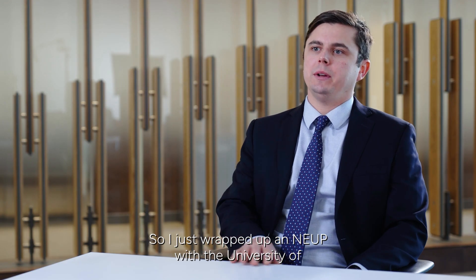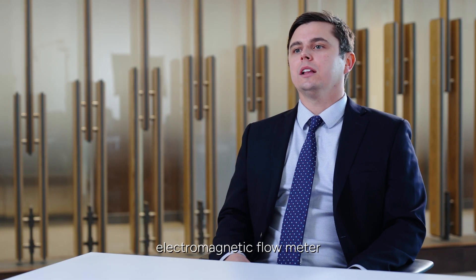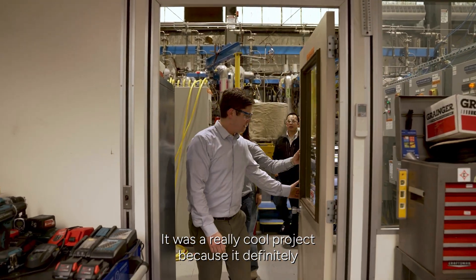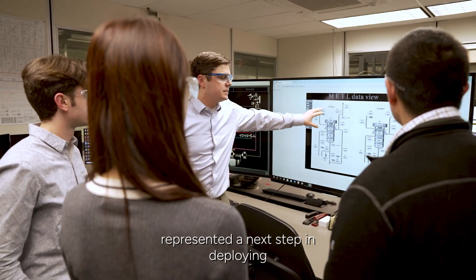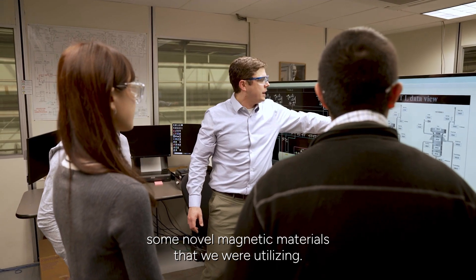I just wrapped up an NUP with the University of Wisconsin, where we developed a sodium submersible electromagnetic flow meter that's actually radiation and high temperature resilient. It was a really cool project because it definitely represented a next step in deploying some novel magnetic materials that we were utilizing.